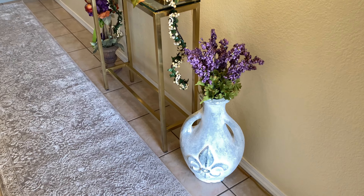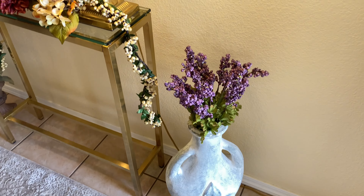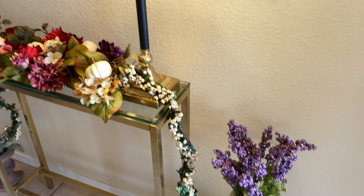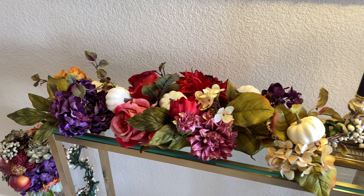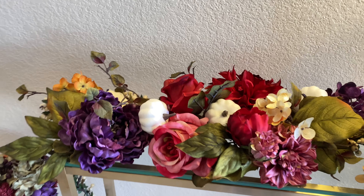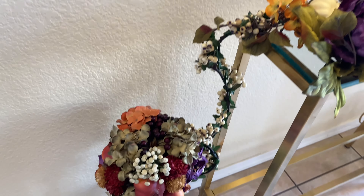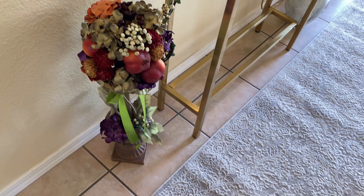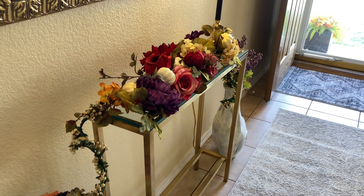This is the little entry console table in the hallway, and it is decorated with all of the florals that came from Goodwill. I got the little mini pumpkins at Walmart. Again, it's a little non-traditional, but I'm loving all those rich colors — they're so pretty.